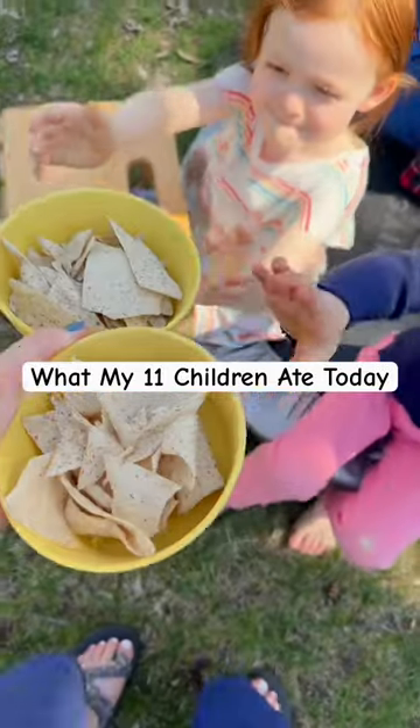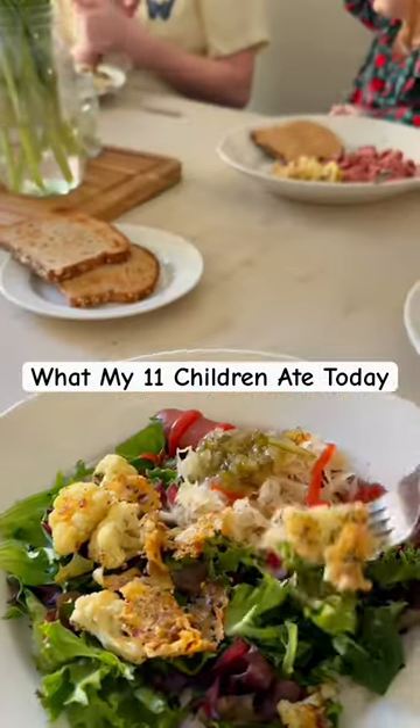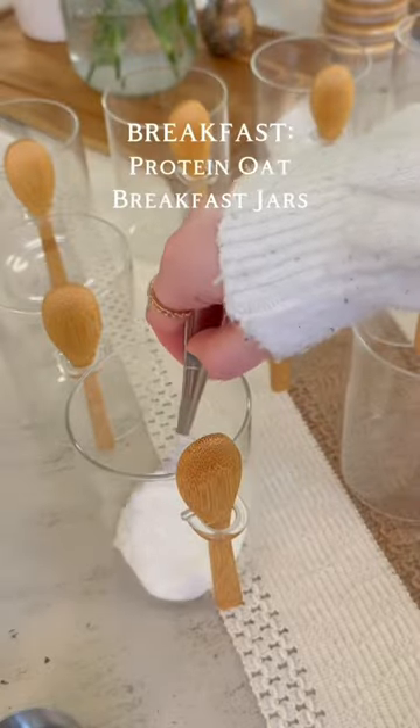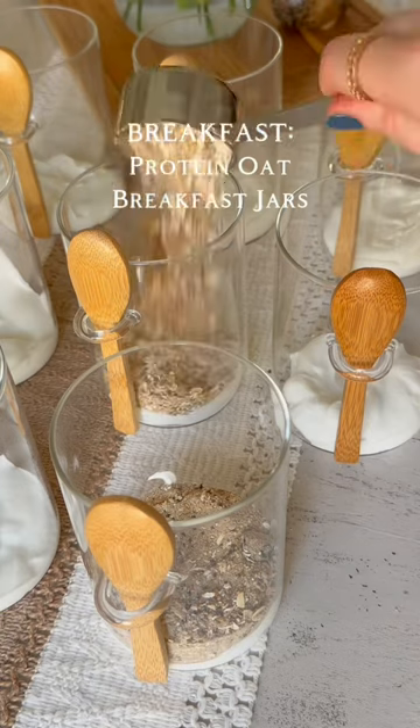Here's what my 11 children ate today. I'm a homeschool mother to 11 — we're a family of 13, and it's true: some days we feed our children up to six times a day. Here's a glimpse of our day in daily meals.